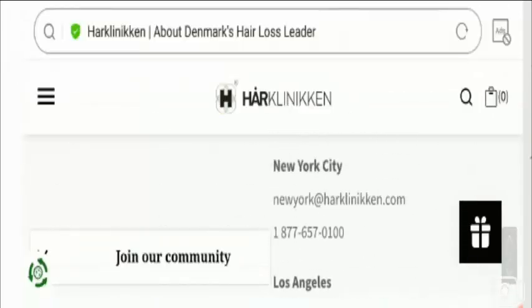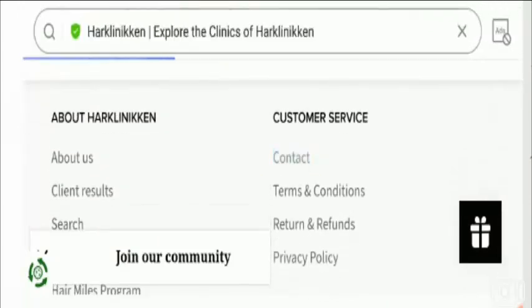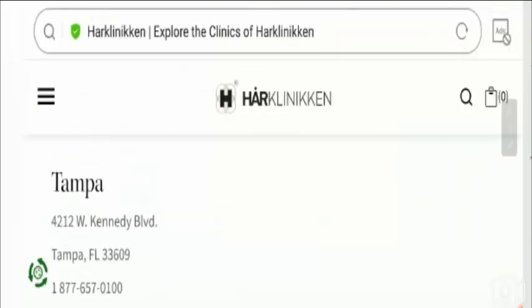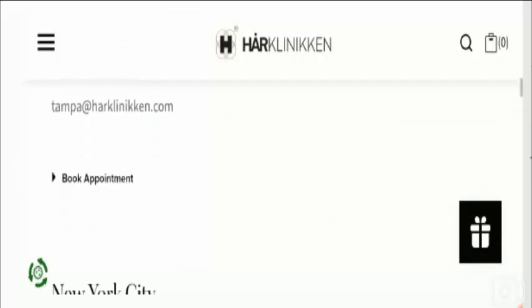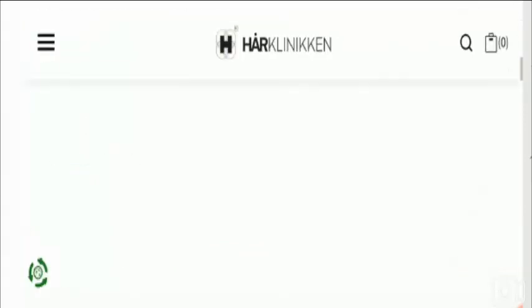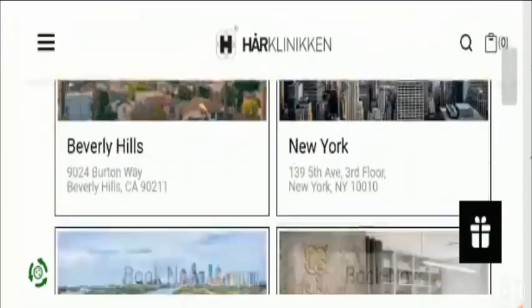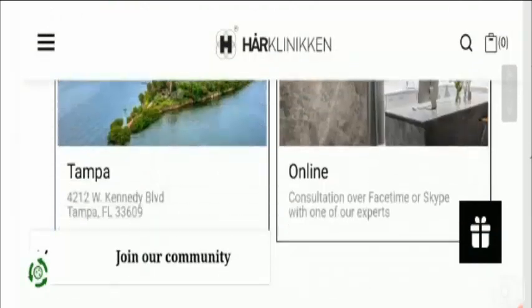Let's check out the contact details. On the contact page they have provided the official address, contact number, and email address. You can also book an appointment via the link provided, available in various locations including New York and Beverly Hills.